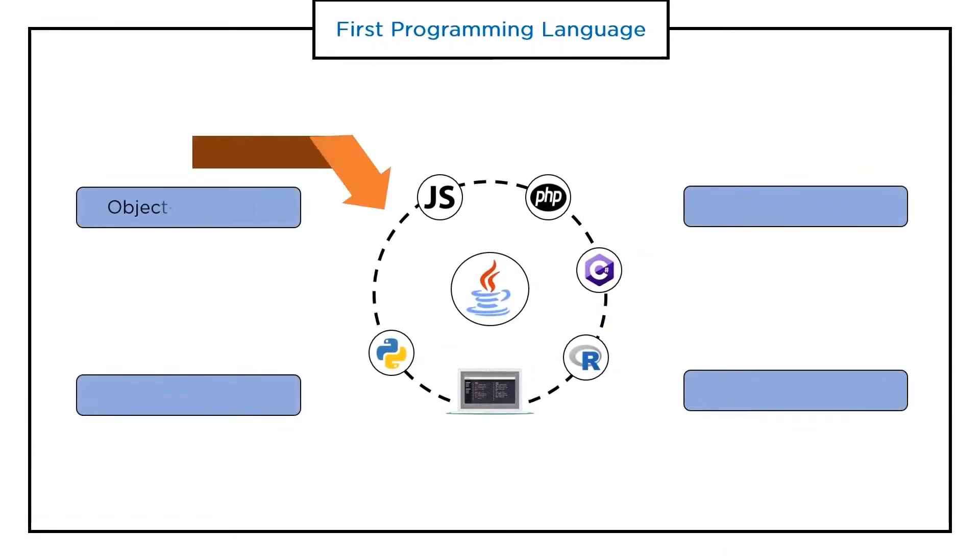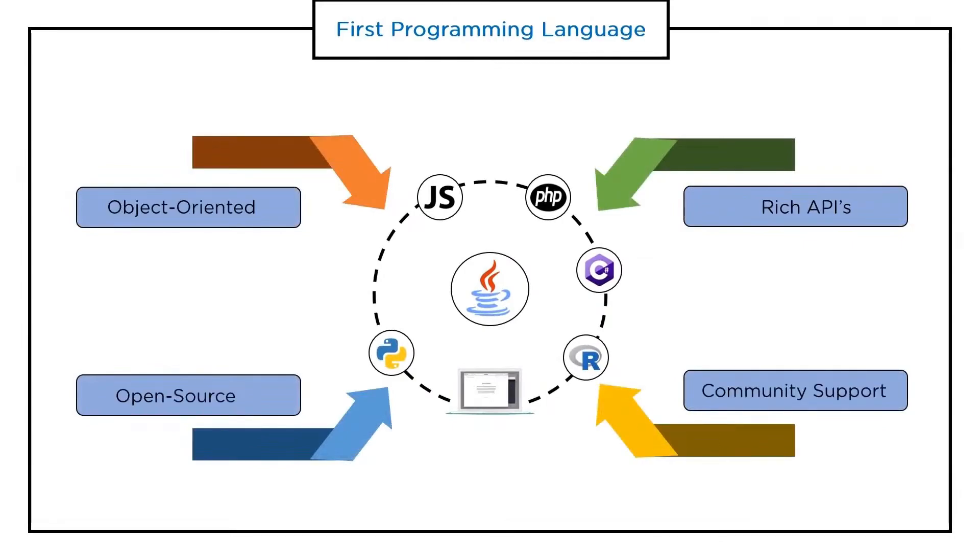Java is object-oriented, meaning it follows a programming style that includes concepts such as class, object, and inheritance. The best thing about Java APIs is that developers can use them even without deep knowledge of the internal implementation. Java is also open source — there is no requirement to write code from scratch. The source is available for developers to redistribute and use as needed. Java also enjoys extended community support that helps resolve issues quickly.